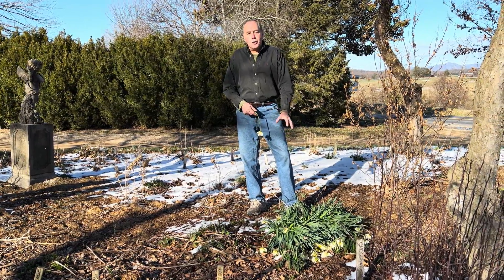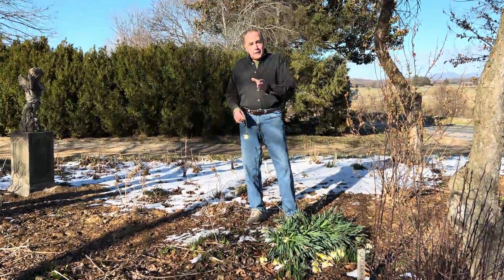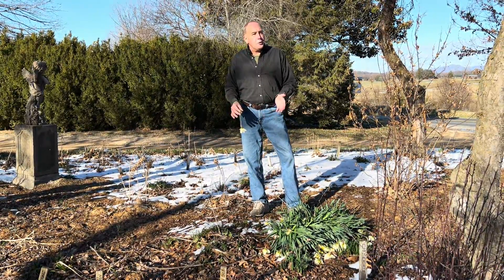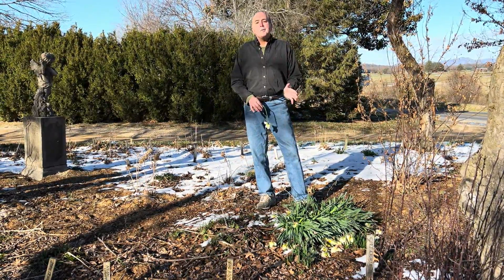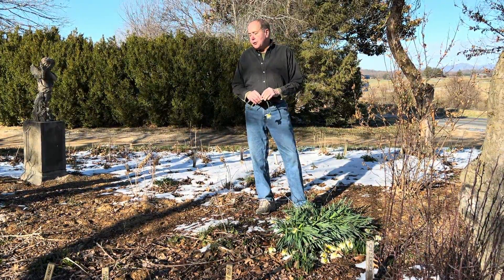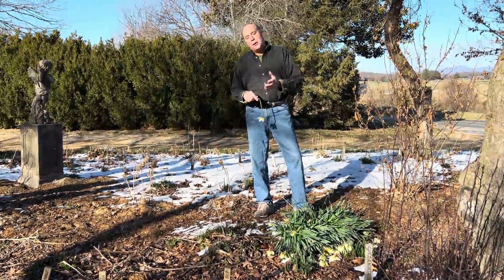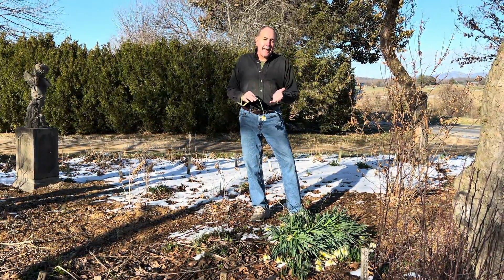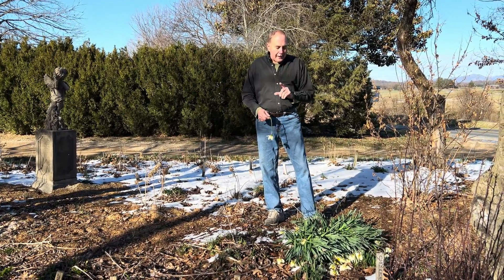Now these are some of the early blooming daffodils in front of them. I was going to talk about not enough snow — we only had an inch or two of snow. Had we had six or eight inches, that would have well protected the daffodils from the cold weather. Daffodils can easily take 22, 23, 25, 26 degrees Fahrenheit without getting damaged, but when it gets below 20 they have a hard time surviving.